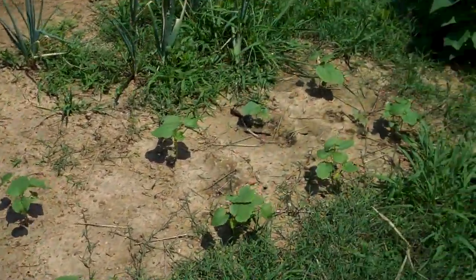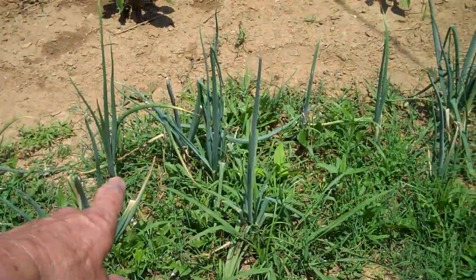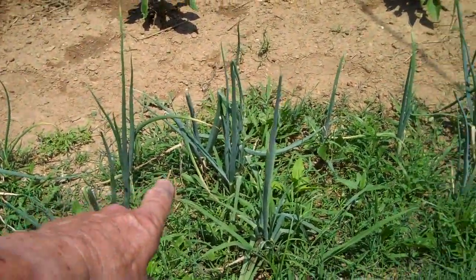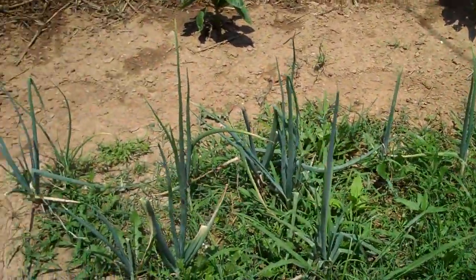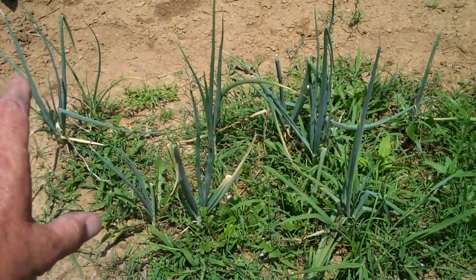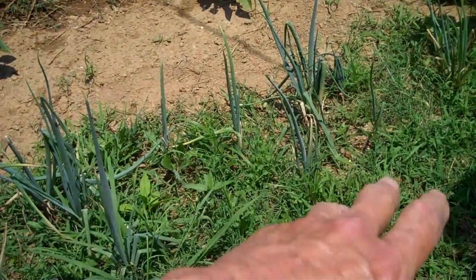Believe it or not, these are the onions that the wife planted. I've kind of let the grass grow around them, and what I'm going to do maybe tonight is wet it down real good and go in there and pluck all that stuff out and weed it. I like to let grass grow around some vegetables — yeah it takes some nutrients, but it also protects them from the Arkansas sun and keeps them from being burned.